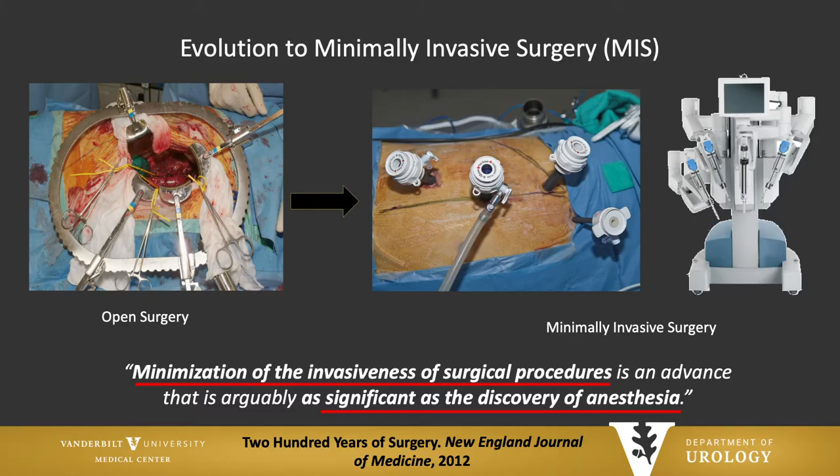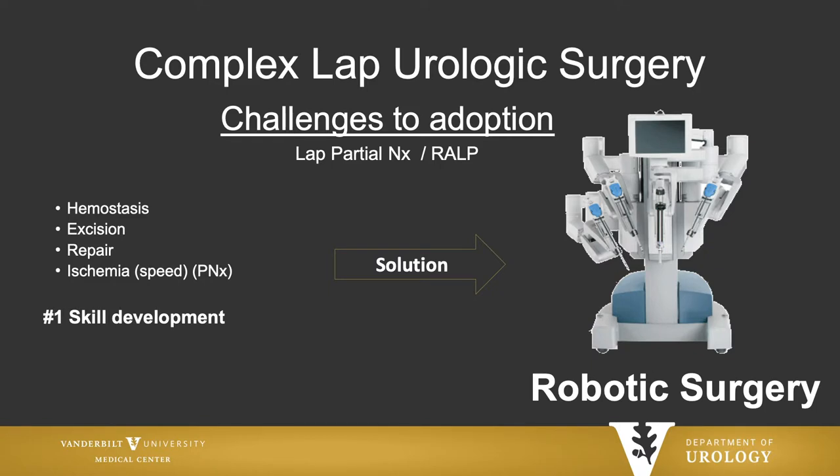We've seen a significant evolution from open surgery to minimally invasive surgery, finally to robotic surgery. I think we can say that this progression really is as significant as the discovery of anesthesia in terms of improving outcomes for patients. Robotics has allowed the challenges of complex laparoscopic surgery like partial nephrectomy to be available to every surgeon and every patient for these complex operations.